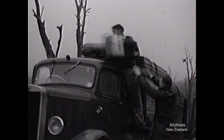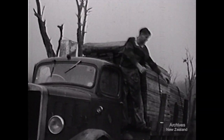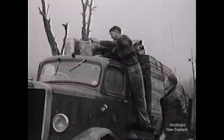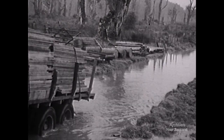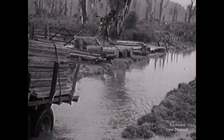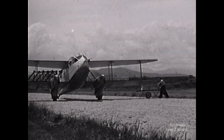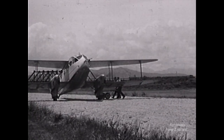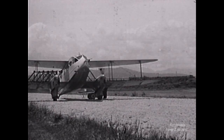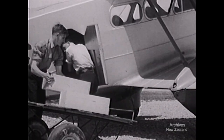To get his catch to town, an outback farmer is sending it in with the timber lorry. From remote parts of the west coast, every form of transport heading towards civilisation carries its share of the perishable freight to speed the delicacy to ready markets.